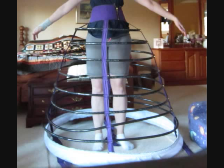Also widely worn was the hoop skirt, also called a crinoline. The hoop skirt was worn under a skirt to create poofiness. The structure of it was mostly made of wire hoops or whale bones.